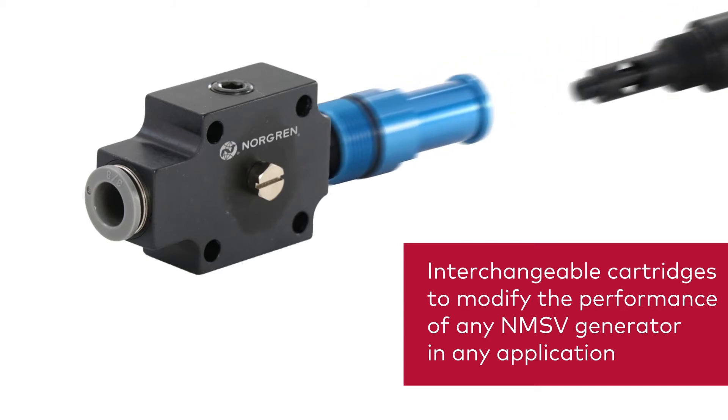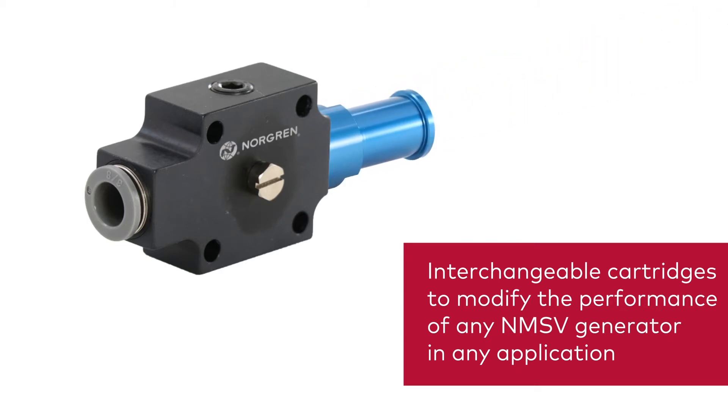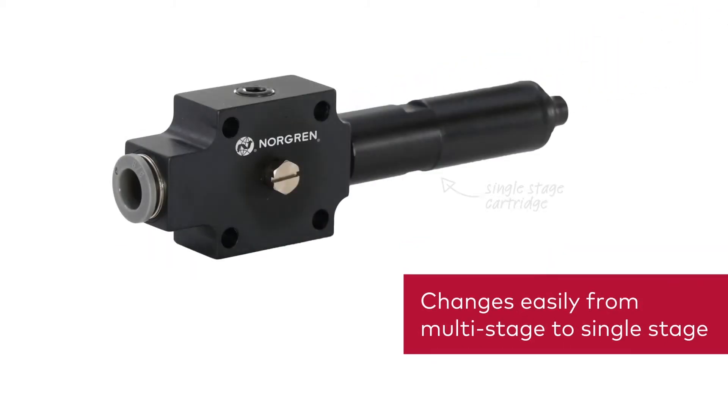You can even convert the generator to a single-stage design by using Norgren's single-stage cartridge.